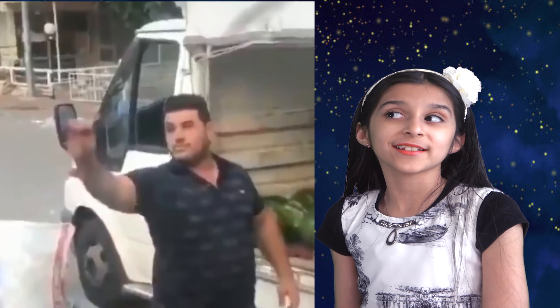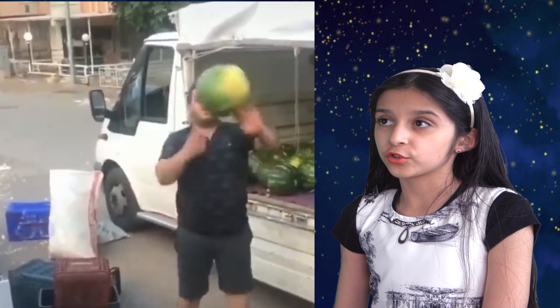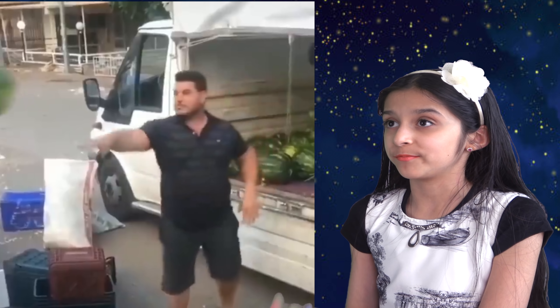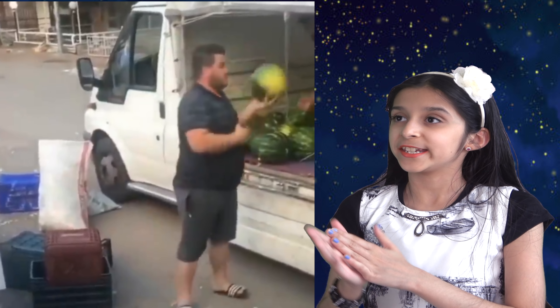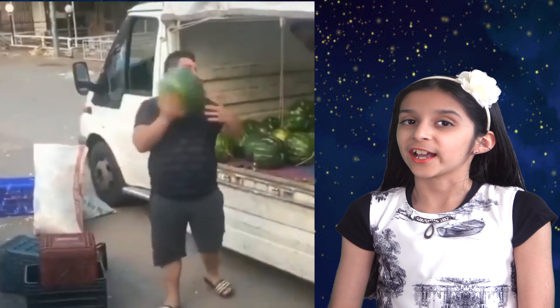Here's another watermelon artist with some amazing skills. Look at the way this guy catches the watermelon — it's so smooth and with so much perfection. Look at his confidence, and he's having fun at the same time. Nice, I like it.